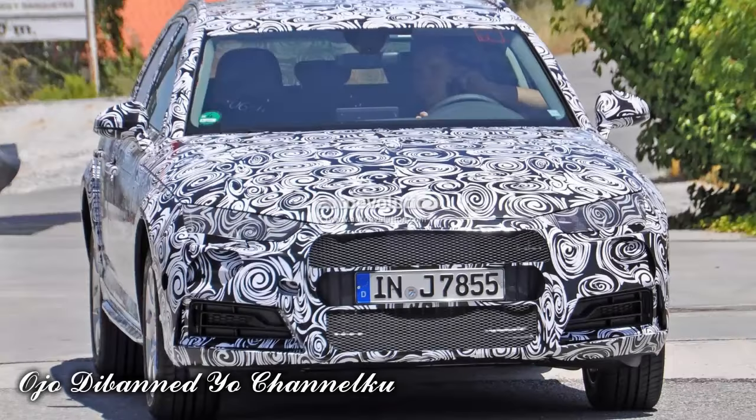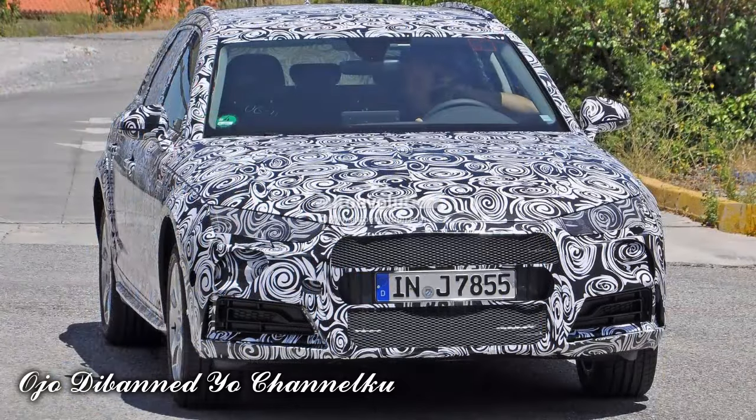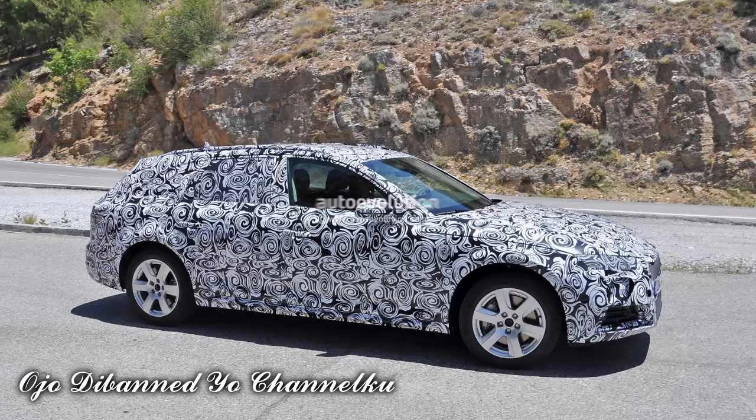Just earlier today we showed you the first pics of a new Audi Q1 prototype out testing on public roads. As it turns out, that wasn't the only thing Audi was caught testing this week — the A4 Avant is also out and on the prowl. Considering just how small the differences between niches are today, the two could be called sisters.